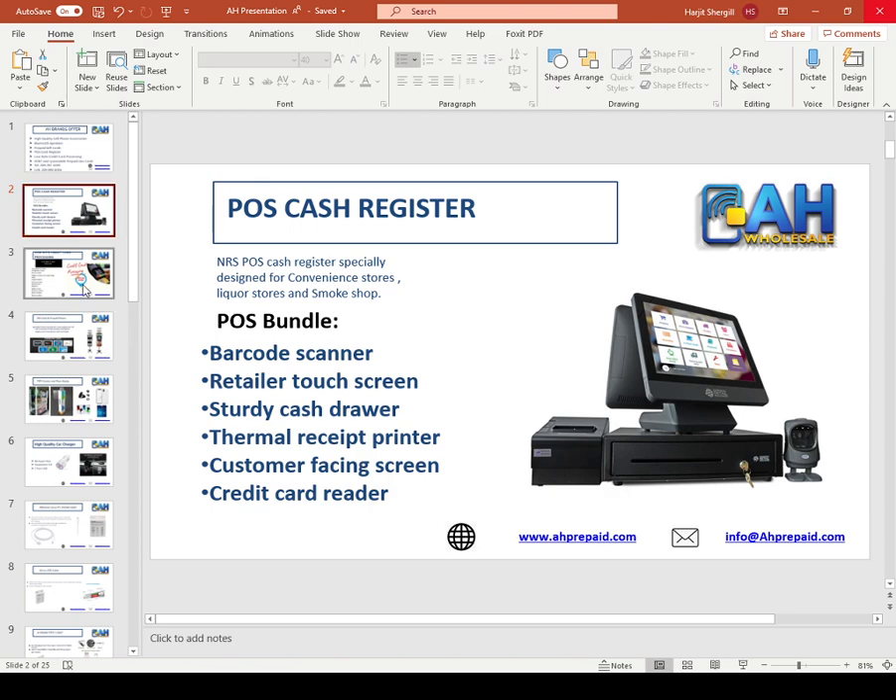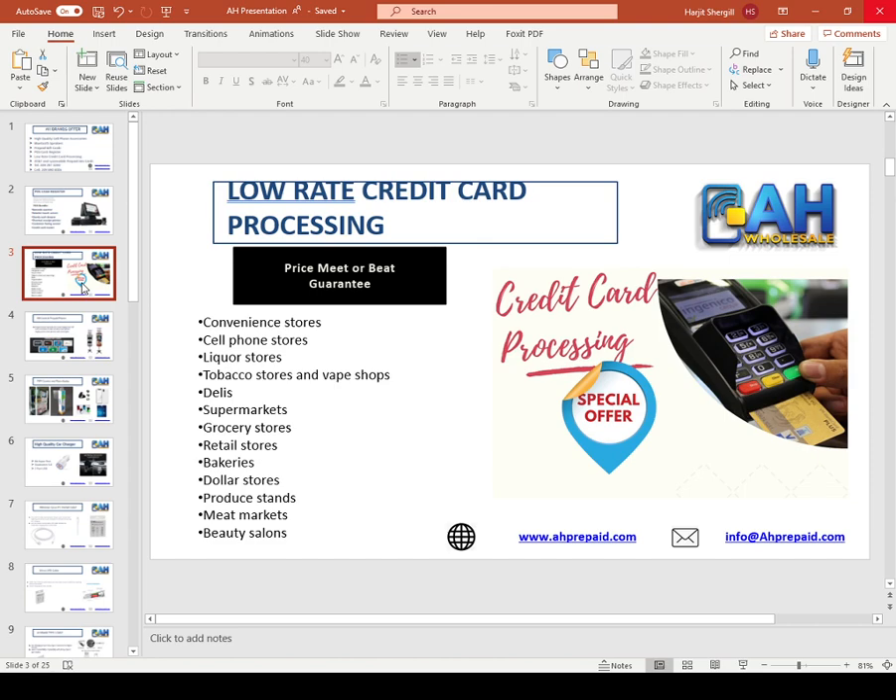Our next product is low rate credit card processing. You don't have to buy the POS — you can buy only credit card processing from us. We will meet and beat price guarantee. If you are already running credit card processing with another company, give us a chance. 100%, you will save money. We will also give you a free new generation machine and pin pad to process, at no charge.